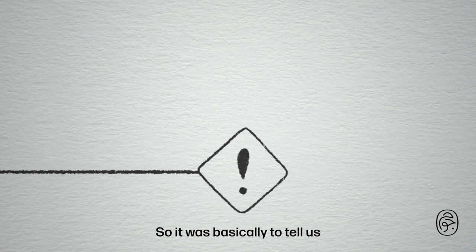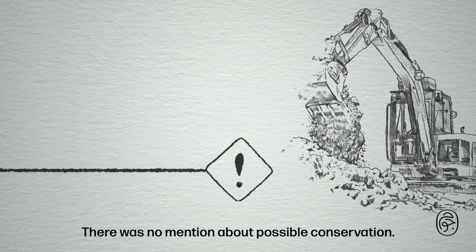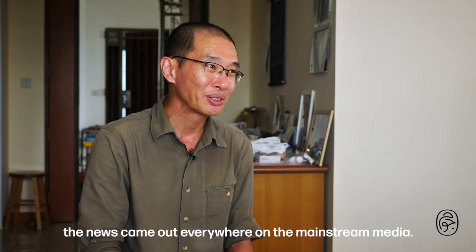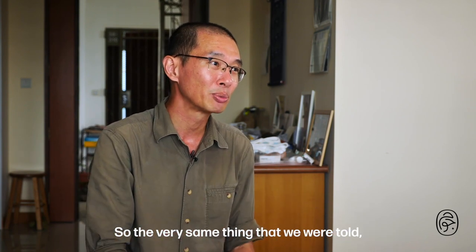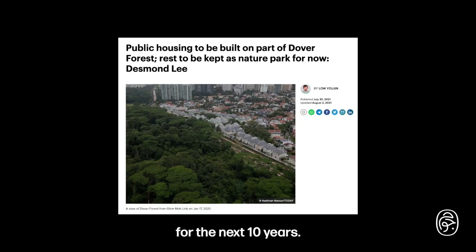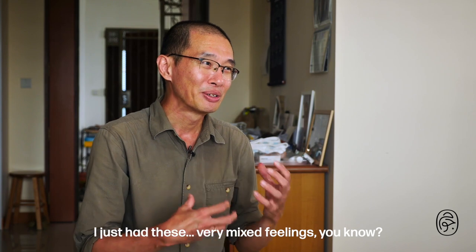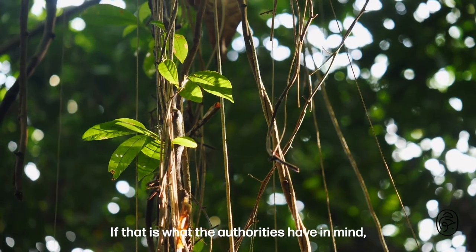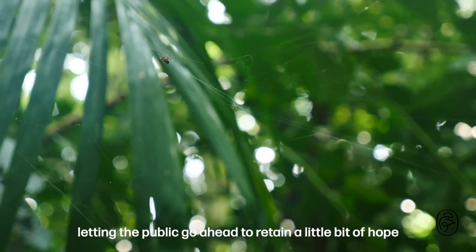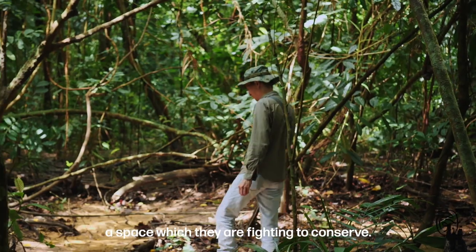But what we were faced with in the end was a session to give us closure on the matter — basically to tell us their development plans for the forest, with no mention of possible conservation. Immediately after, the news came out everywhere in the mainstream media: half of the forest was going to be developed while the other half would be retained for the time being for the next 10 years. I had very mixed feelings. If that is what the authorities had in mind, they should have been more upfront about it, instead of letting the public retain a little hope that conservation was still a possibility.